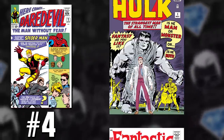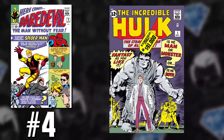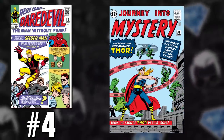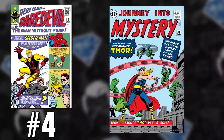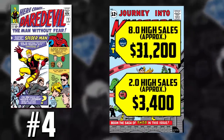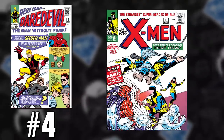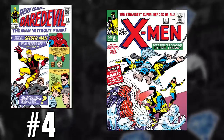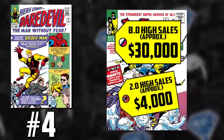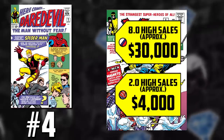The Incredible Hulk issue number one sits at approximately $91,000 for an 8.0 and $9,200 for a 2.0. Journey into Mystery 83, the first appearance of the mighty Thor, sells for $31,200 in an 8.0 and $3,400 in a 2.0. X-Men number one — first appearance of the mutants and one of my all-time favorite villains, Magneto — sits at approximately $30,000 in an 8.0 and $4,000 for a 2.0. And I even think that's a little low.